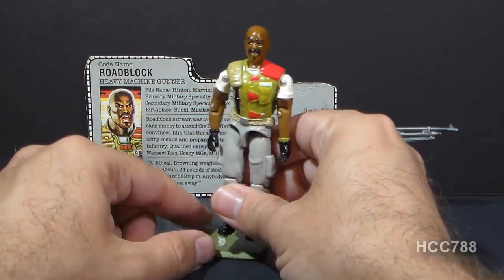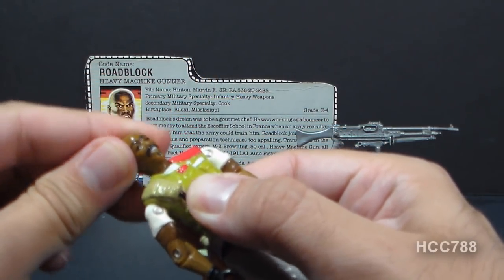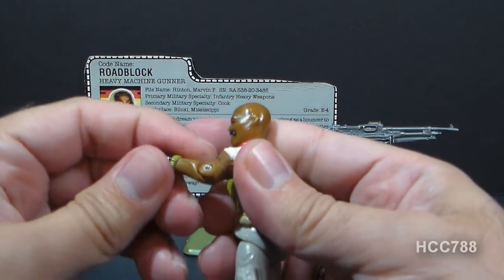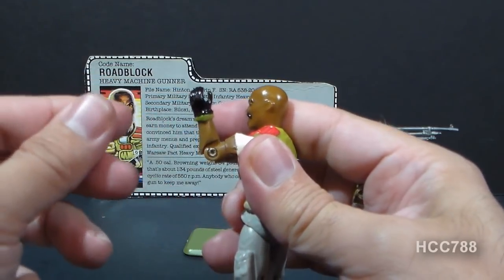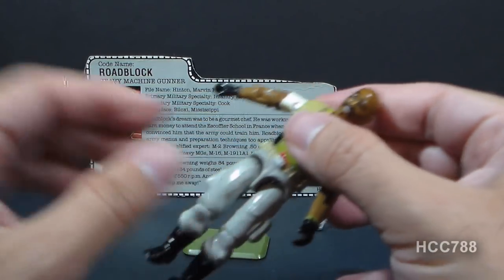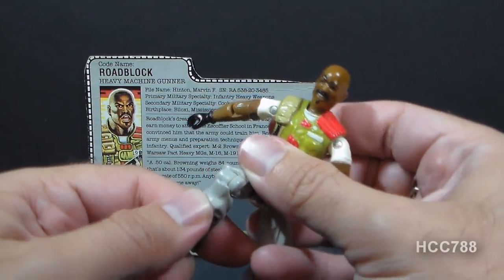Let's take a look at the articulation on version 2 of Roadblock. He had the articulation standard by 1986: he could turn his head left to right and look up and down, swing his arm up at the shoulder and swivel all the way around, bend at the elbow about 90 degrees, and swivel at the bicep. The figure was held together with a rubber o-ring that allowed him to move at the torso, move his legs apart, bend his legs at the hip about 90 degrees, and bend at the knee about 90 degrees.